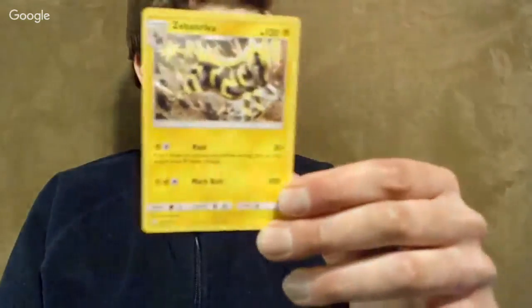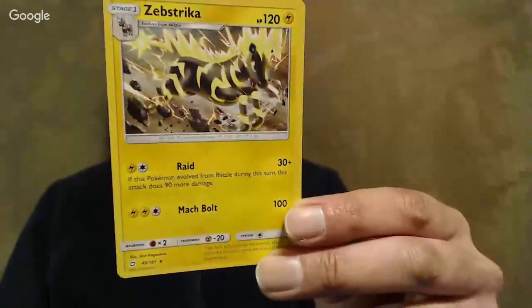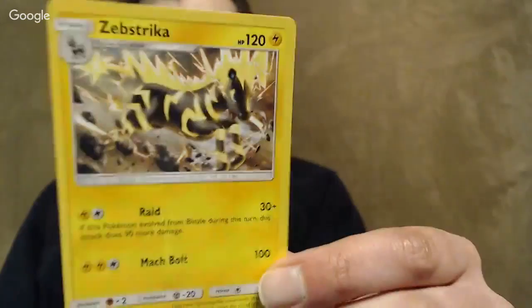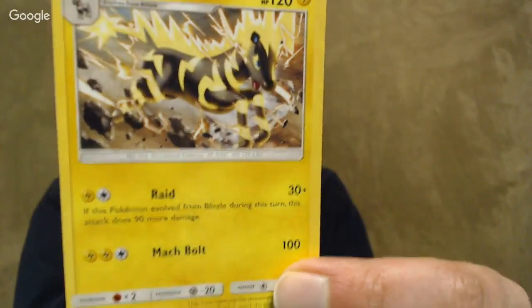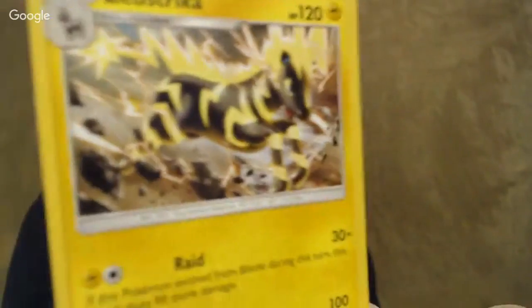We got Zebstrika. This one is a very fast Pokemon in terms of getting it up and getting it attacking. Raid is absolutely brutal on the second turn — you can knock out almost anything that's not a GX or something like that. Three for a hundred is not bad either. Note that it's two lightnings specifically — you can't substitute a colorless for that. Also, if you are against another Zebstrika, Raid will knock that out, so you do have to be careful.